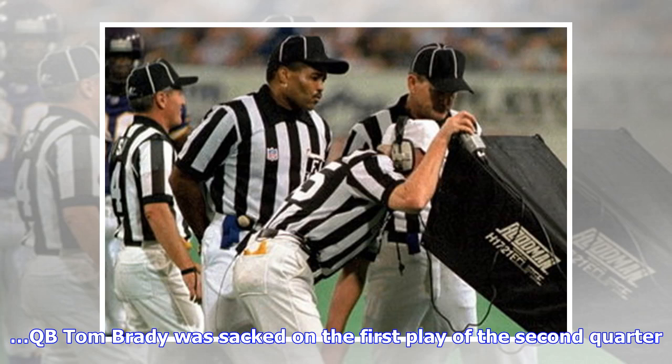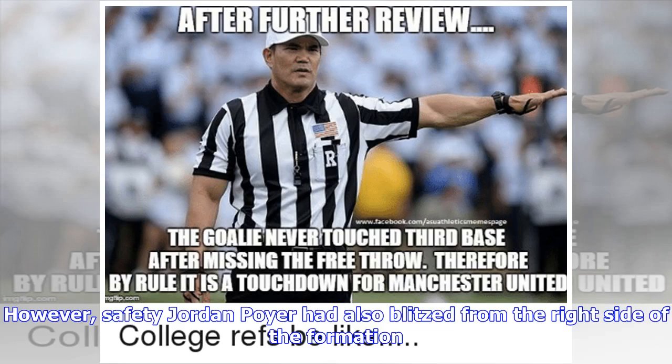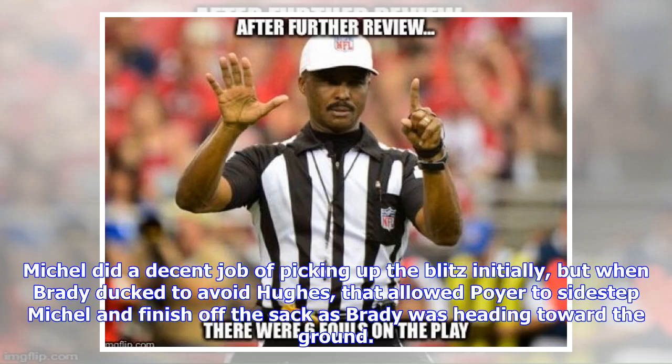QB Tom Brady was sacked on the first play of the second quarter. Jerry Hughes had beaten LT Trent Brown with a speed rush, but Brady was able to duck under Hughes' would-be tackle. However, safety Jordan Poyer had also blitzed from the right side of the formation. Michel did a decent job of picking up the blitz initially, but when Brady ducked to avoid Hughes, that allowed Poyer to sidestep Michel and finish off the sack as Brady was heading toward the ground.